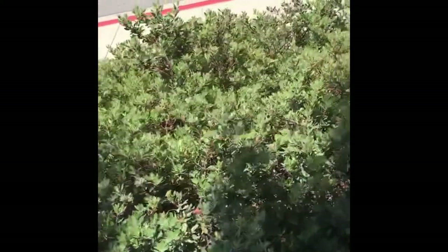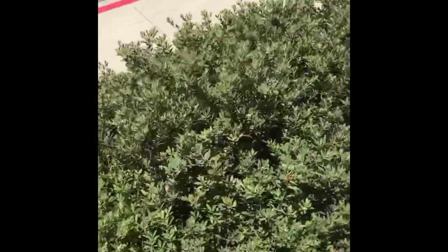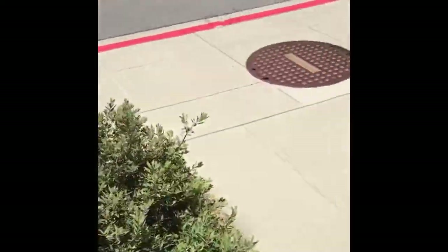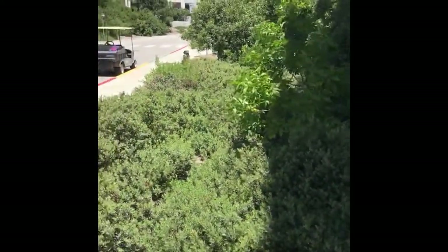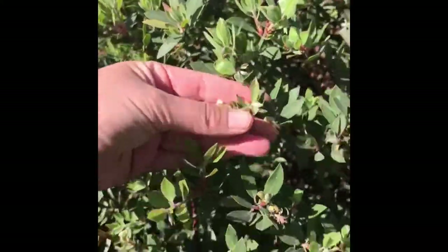You can see the Arctostaphylos species here as a ground cover. I'm not sure which variety, but it's a low-growing two-foot-tall Arctostaphylos. Remember that it has the name manzanita because of these apple-looking berries — manzanita means apple in Spanish.